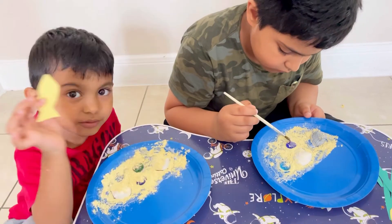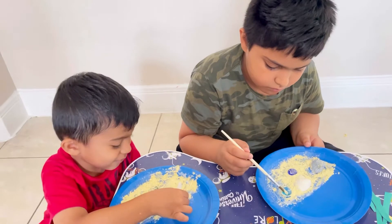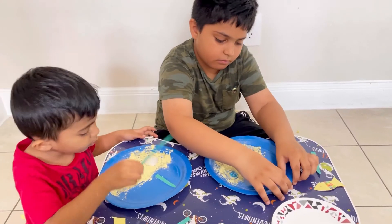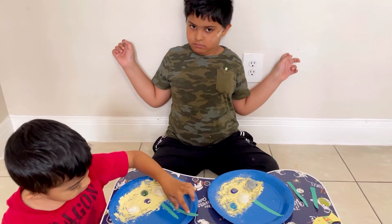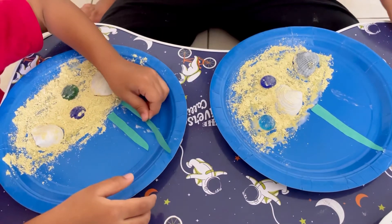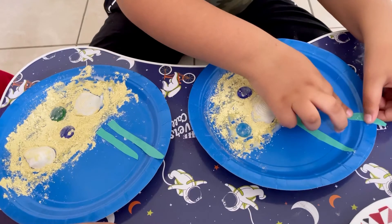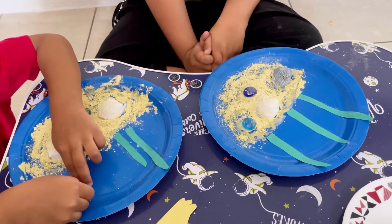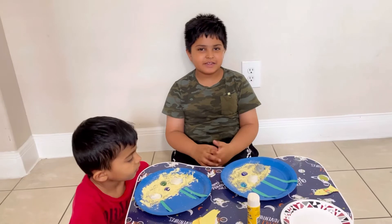Now it's glue stick time to stick all the fishes. Time to stick, time to stick — we're going to use them like this, and we're going to use them like this. And last, we just need to stick all our fishes.